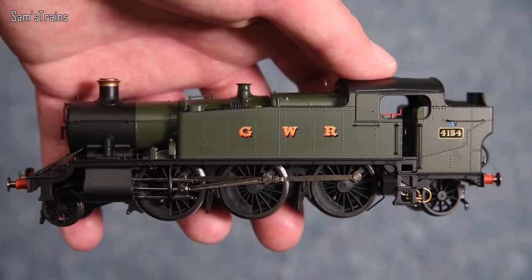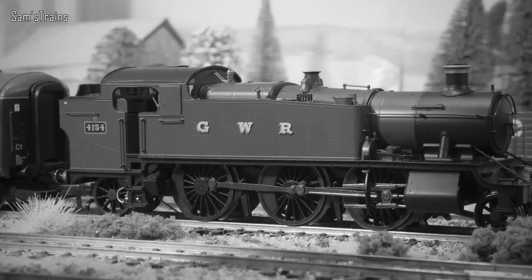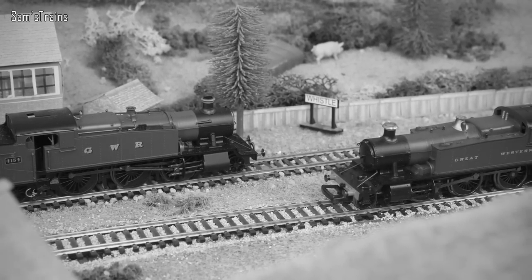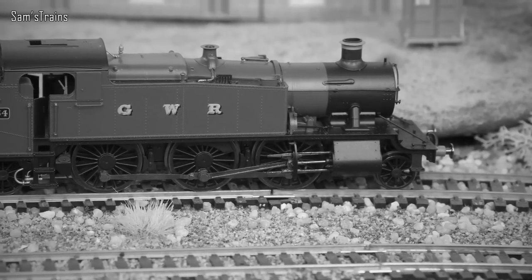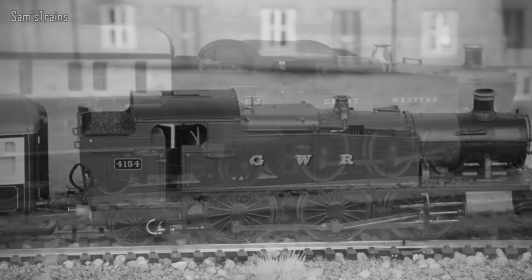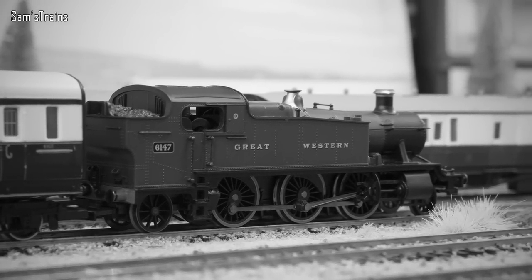Here's a little history on the Large Prairie, specifically the 5101 class. The 5101 class was a medium-sized 2-6-2 prairie tank engine introduced to the design of Charles Collett in 1929, performing suburban passenger services. It was a development of earlier designs such as Churchward's 3100 or 5100 class. Weighing close to 80 tons, 140 were built between 1929 and 1949. Withdrawal began in 1956 and ended in 1965, with just eight surviving in preservation.